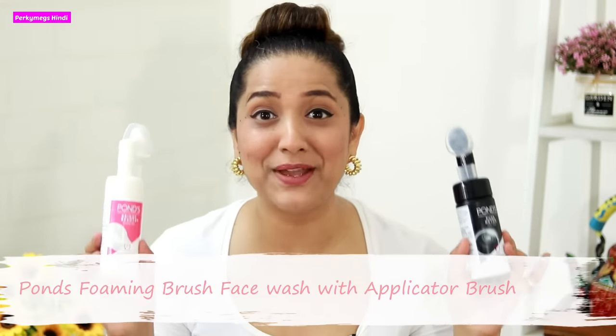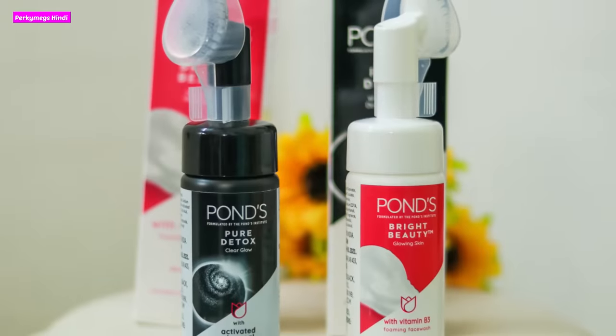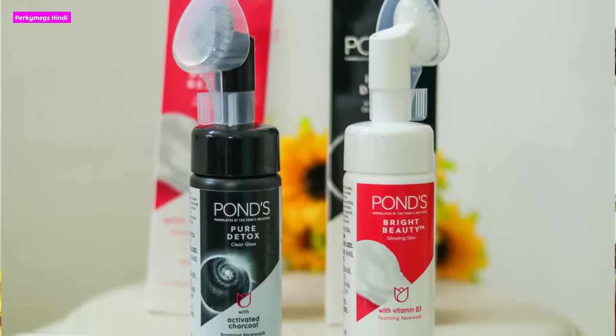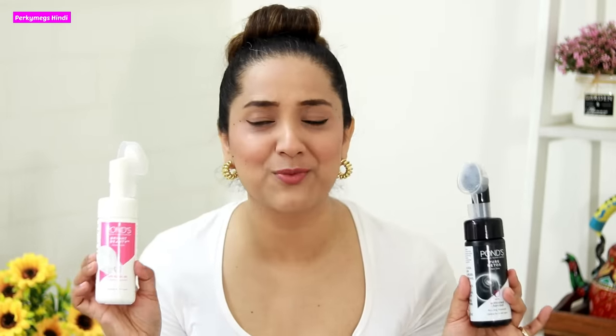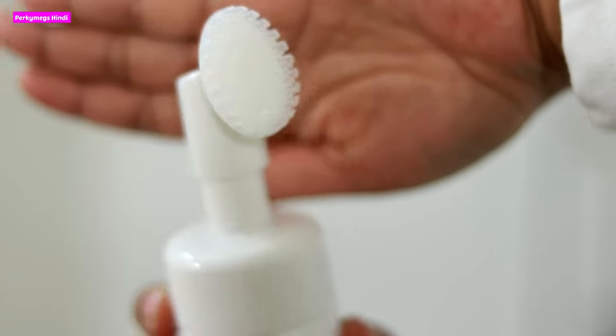Next, I love these Pond's Foaming Brush face washes with the applicator brush. I recently tried this range and I love them. This is a very unique face wash because it comes with a silicone applicator brush which gives very good exfoliation. There are two variants.